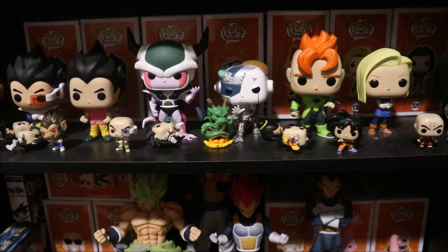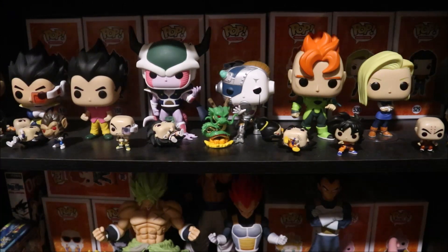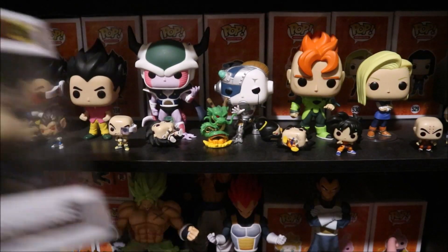Hello, how is everybody? Welcome back to my channel! So today I have a Walmart haul. I ordered some stuff on Walmart because there's no way — well, we could go out, but I'm not going out like this. So I got some Funko Pops for you guys.